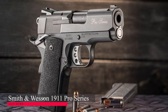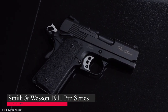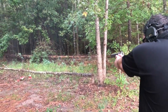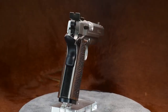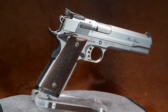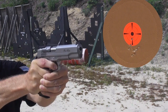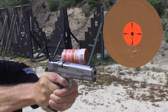Smith & Wesson 1911 Pro Series: One of the first major manufacturers to offer a full-size 9mm 1911, the Smith & Wesson Pro Series remains a favorite for many. Pro Series pistols sit between the standard and performance center models with a number of enhanced features. Adjustable sights make it well-suited to competitors and target shooters. It carries a black dovetail front sight, an adjustable rear sight, a matte silver slide finish, and a durable wood grip. If you're looking for a competition firearm, the Performance Center 1911 is the way to go.